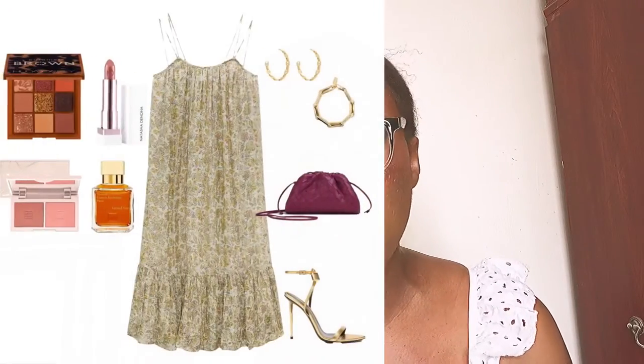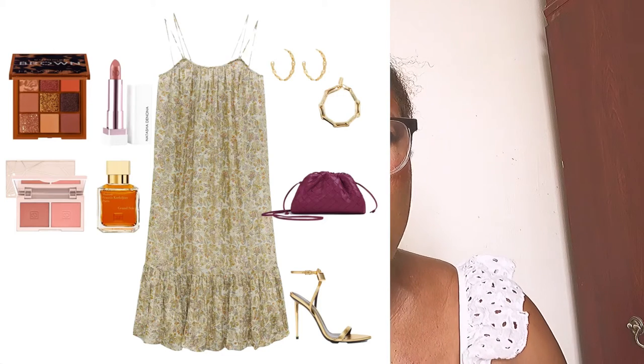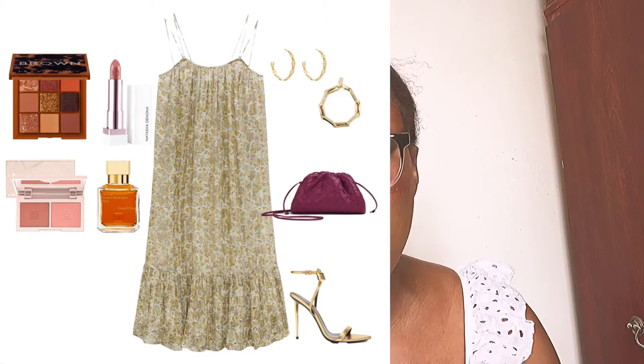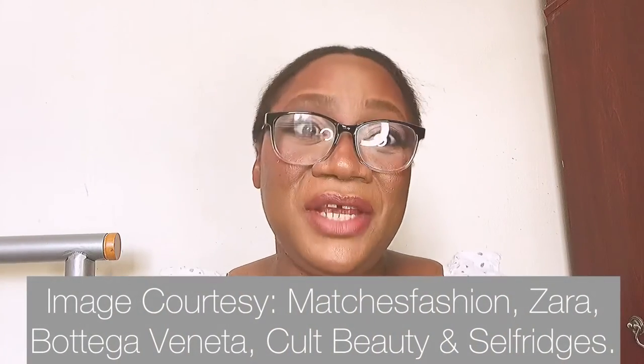So that's the complete story for styling this dress. All you need is a gold sandal, a pop-of-color clutch bag, hoop earrings, a bracelet — no necklace needed since there's already a lot of gold going on. Nude eyes, nude lips, a nude blush, and your perfume, and you're good to go this spring-summer season. This dress is lust-worthy and this is the best way I believe it can be styled. How would you style this dress? Let me know in the comments below. Thank you for watching, and I'll see you in my next video!